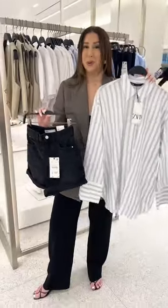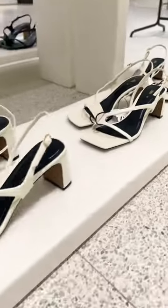I've always thought the basics from Zara are really great — both their button downs and their denim shorts. When you're shopping in the store, don't forget to look down; there are so many great styles.